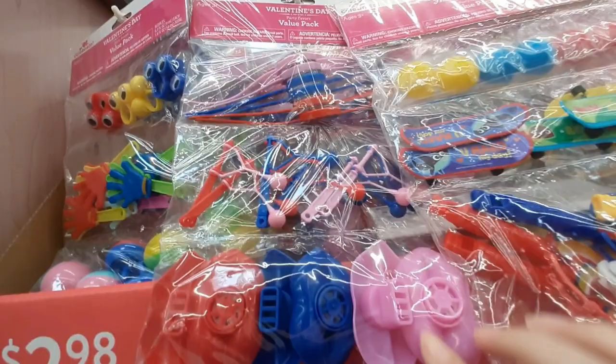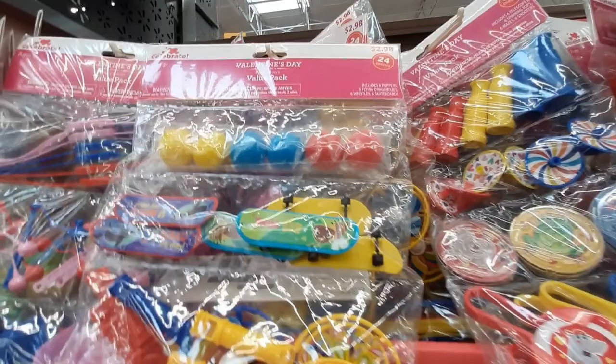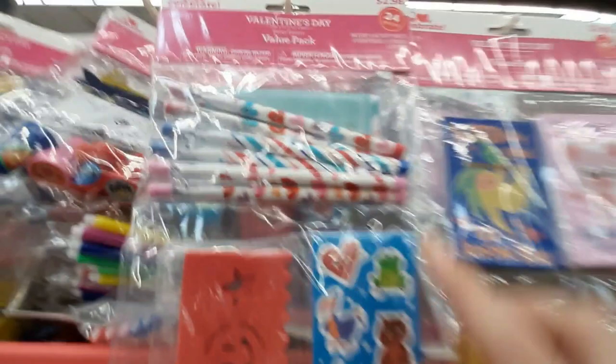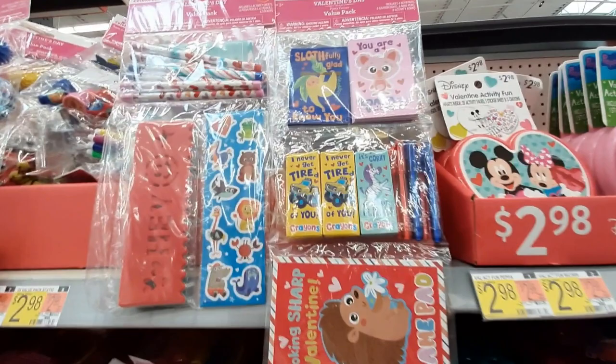This looks like just a bunch of maybe like school Valentine's stuff. They've got a bunch of different toys and noisemakers, that kind of thing. There's a little skateboard, so that's kind of cool — for $2.98, actually not a bad deal. All kinds of different variety packs, which is cool.